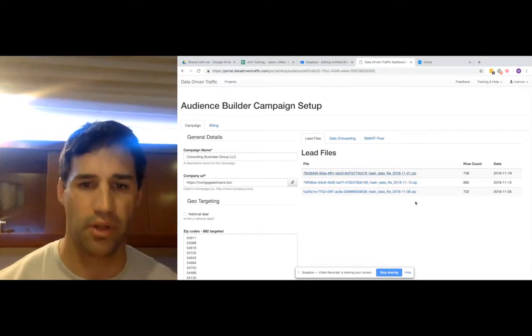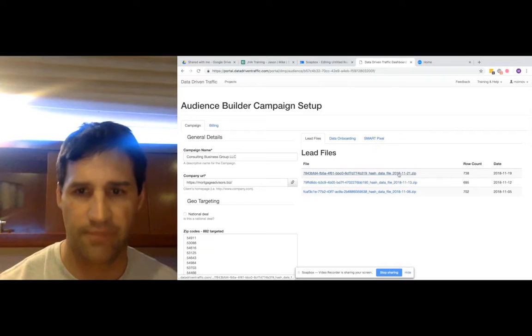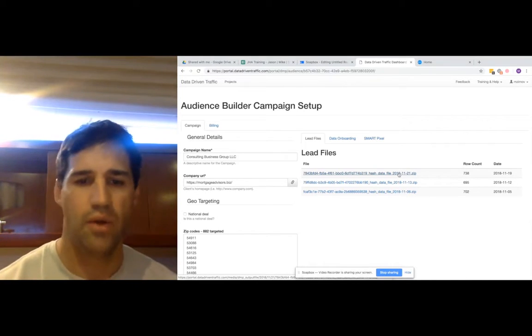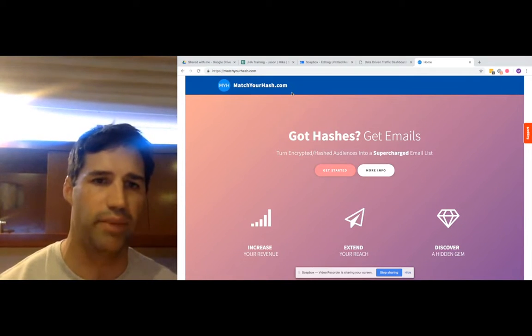So every Tuesday this list gets uploaded. We download it — it's a zip file — and once it comes out as a CSV file, once we have that file, we come over here to a site called Match Your Hash.